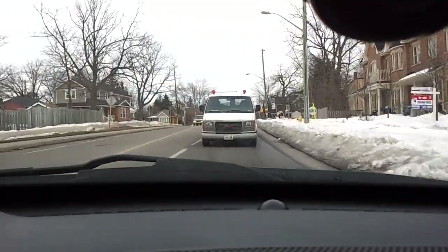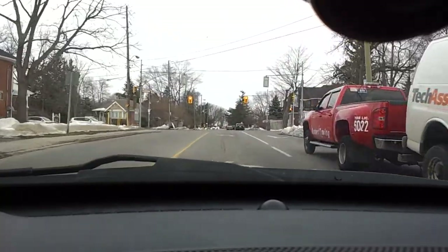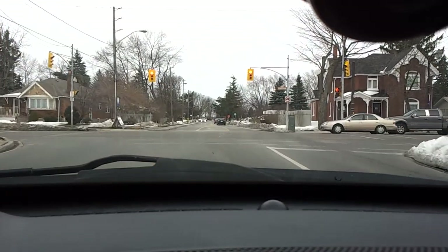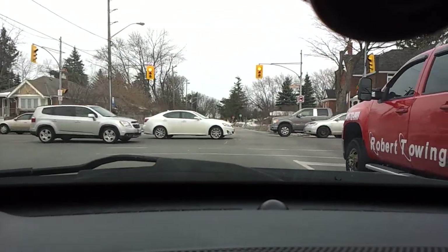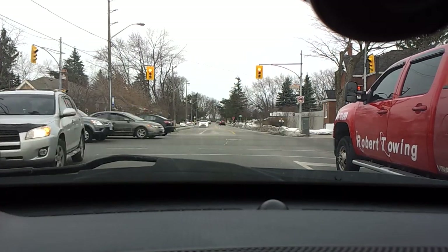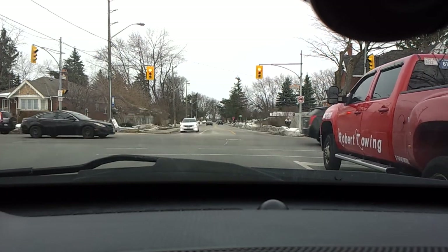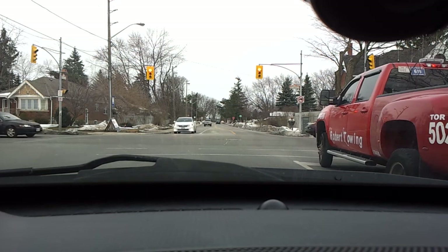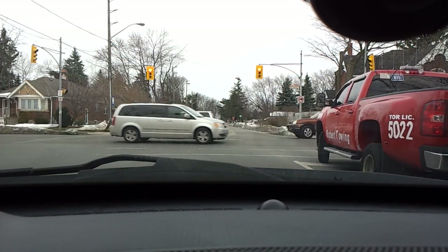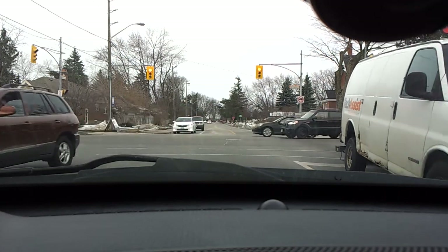Unfortunately I'm stuck behind a tow truck, so we'll have to wait until the light turns and then I'll make a left and go straight up. For the most part now we are pretty much at idle waiting at the stoplight. You'll see I'm idling at just under around 800 RPM. Any noise you hear now will be from outside, from other cars driving by.